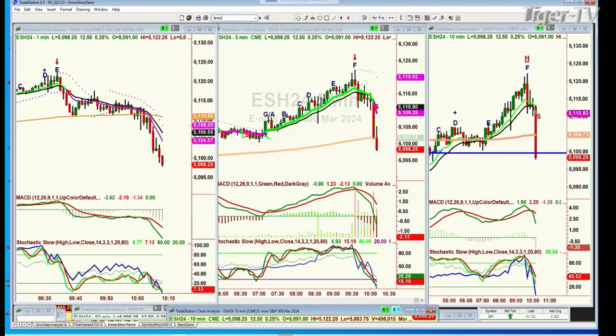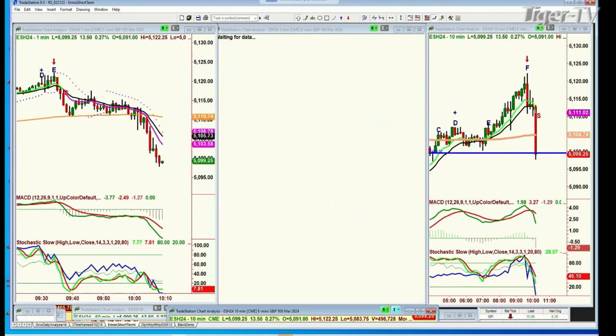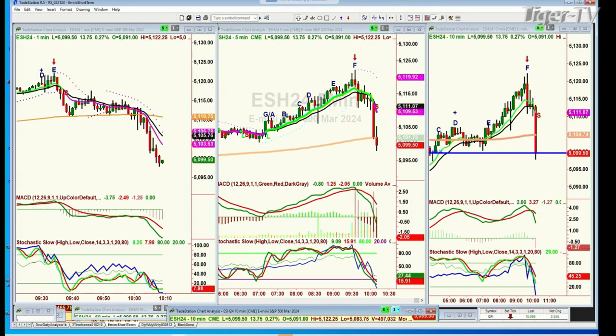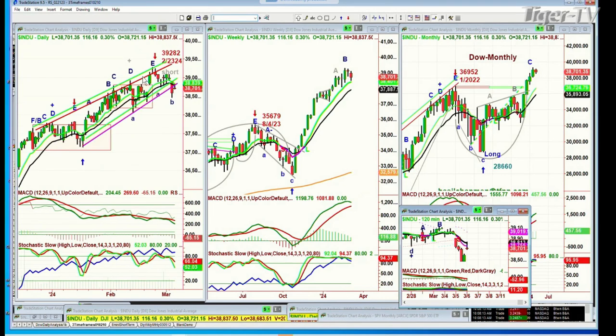The Dow is trading up 116 at 38,700. This is the Chubb Wave Inside Track Repellent Zone — a technique I developed. I've got webinars on it. If you're a subscriber, you can go to them as many times as possible and review them.